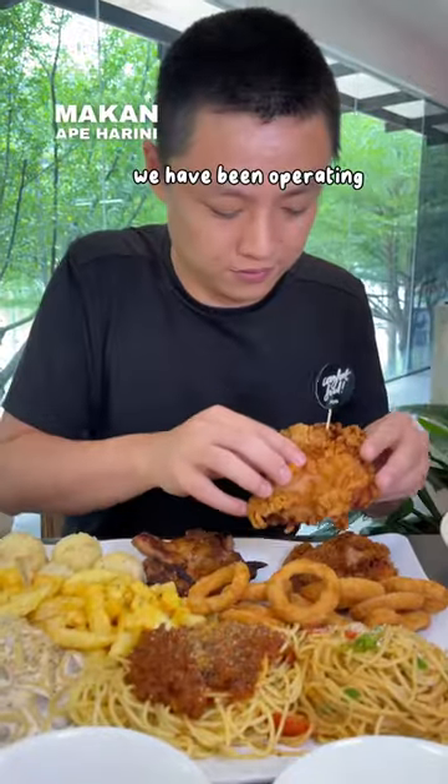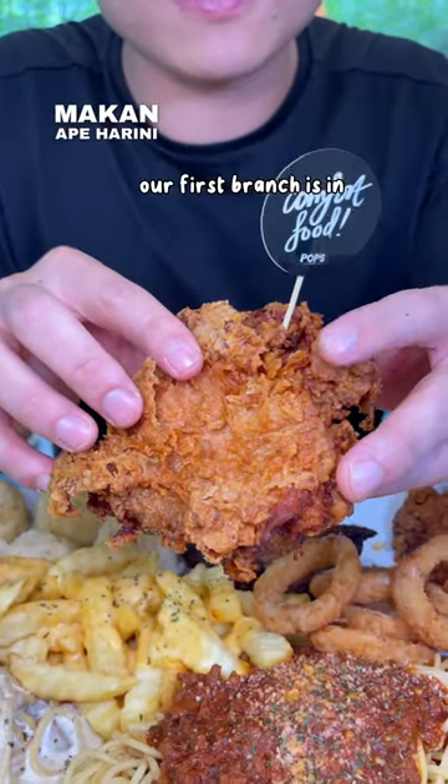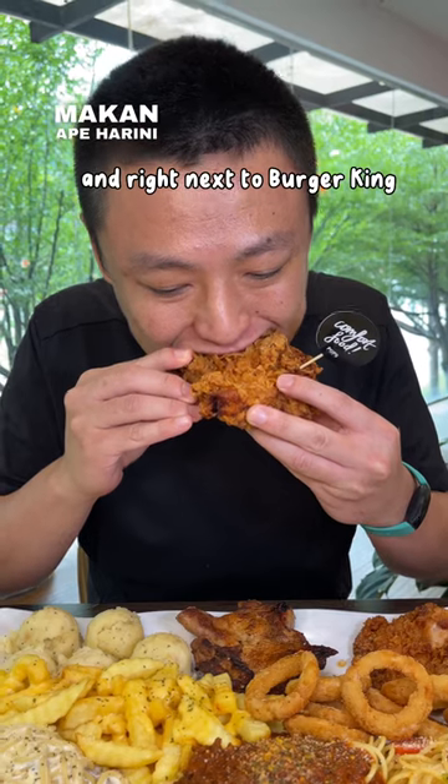Welcome to Pops Eat Tree! We've been operating since 2014. Our first branch is in Wangsa Maju, located in front of Wangsa Walk Mall and right next to Burger King.